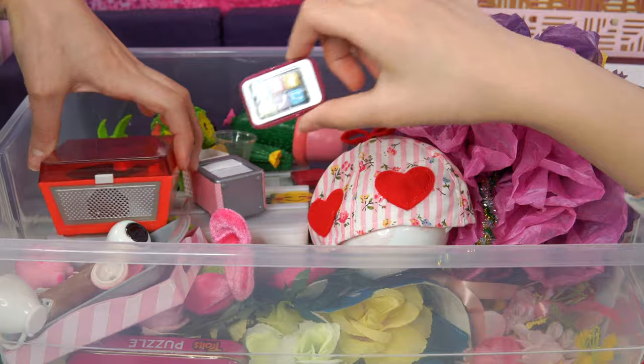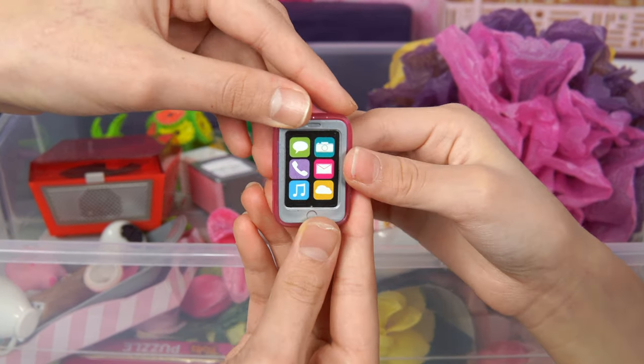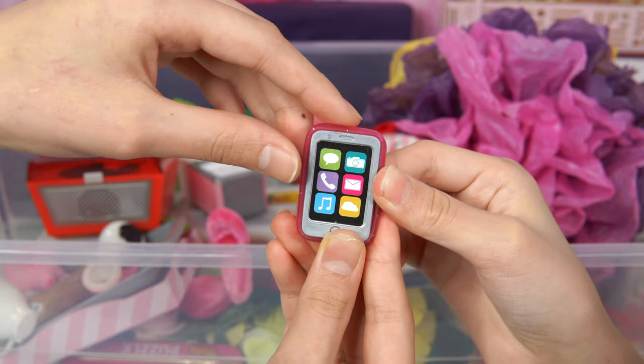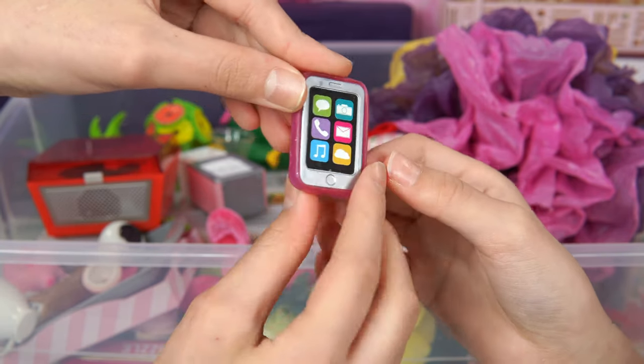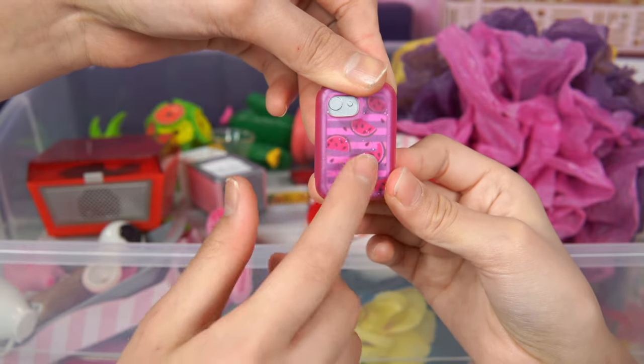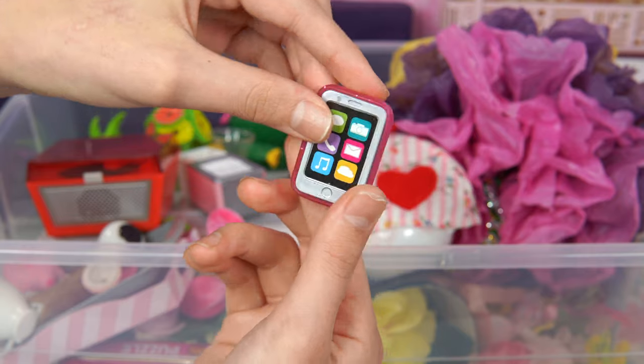And then we have a phone! We just thought it was fun because we can put it on the sofa, and then maybe the doll can call her mother or call her friend! Look, it even has this little fruit color and a fruit little print, and then we have this pink color too that looks very glittery!